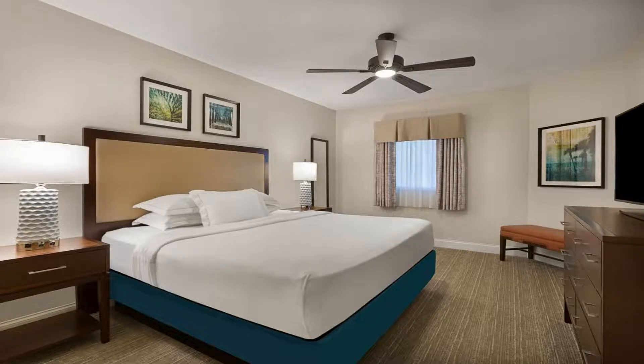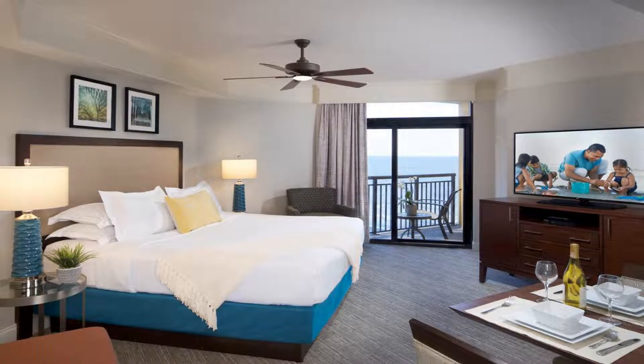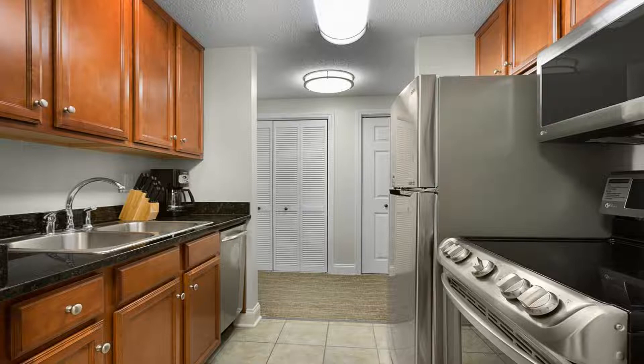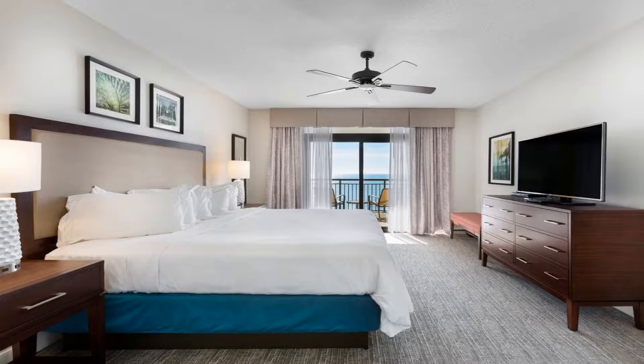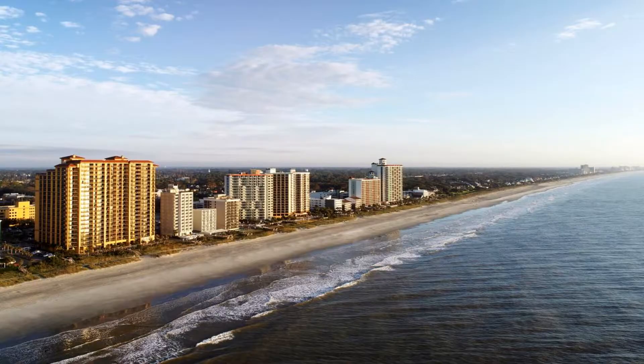Hilton Grand Vacations Club Anderson Ocean Myrtle Beach is set in Myrtle Beach, within a few steps of Myrtle Beach and less than 0.6 miles of Myrtle Beach Convention Center. It offers accommodations with a bar and free private parking for guests who drive. This three-star resort offers a 24-hour front desk and an ATM. Guests can have a drink at the snack bar.